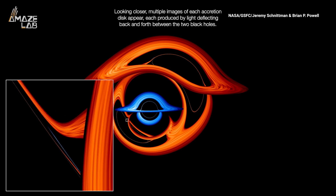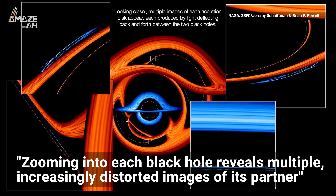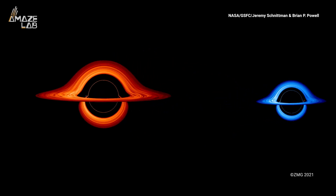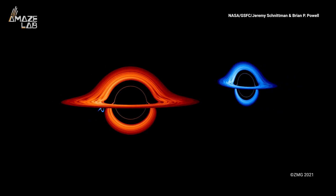According to Schnitman, zooming into each black hole reveals multiple, increasingly distorted images of its partner. Schnitman used NASA's Discover supercomputer to make the simulation, since the calculations needed would have taken a modern desktop computer about 10 years.